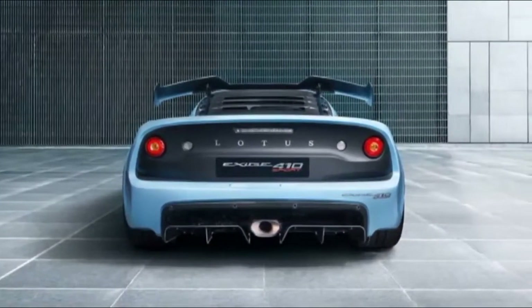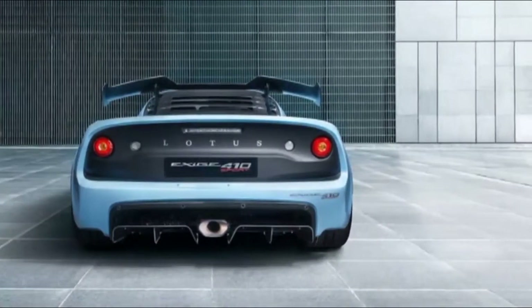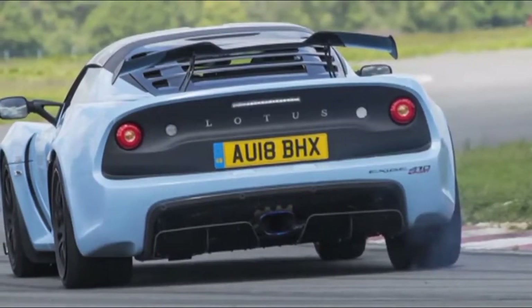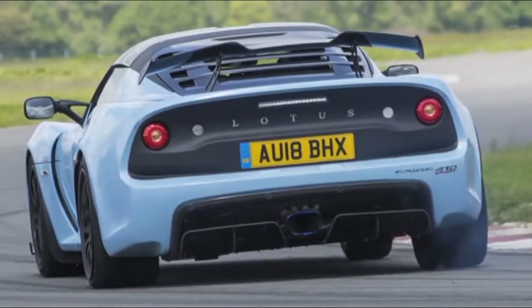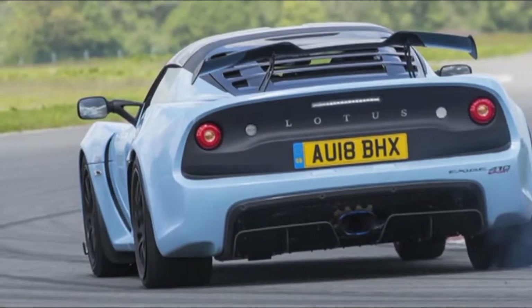That's the car we're testing. Despite the on-road bias, don't go thinking this Exige has turned into a Mercedes Cabriolet — while they get airscarf head restraints that duct warm air to your neck, the Lotus just buffets the back of your head with vortexes of air.